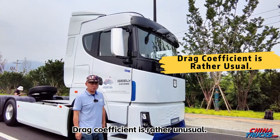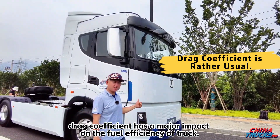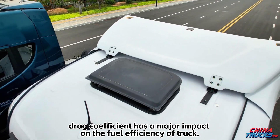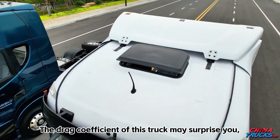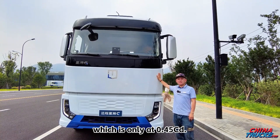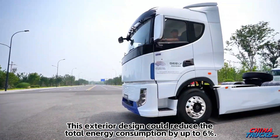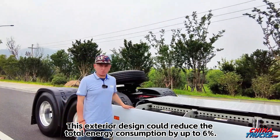The drag coefficient is rather unusual. As you know, drag coefficient has a major impact on the fuel efficiency of a truck. The drag coefficient of this truck may surprise you — it is only 0.45 Cd. This exterior design could reduce the total energy consumption by up to 6%.